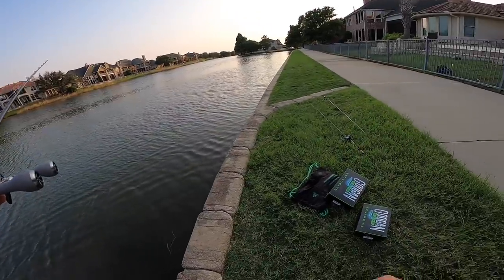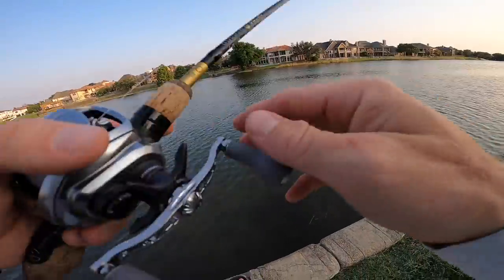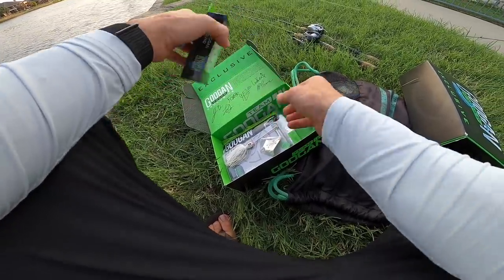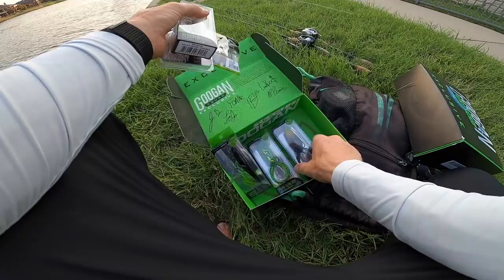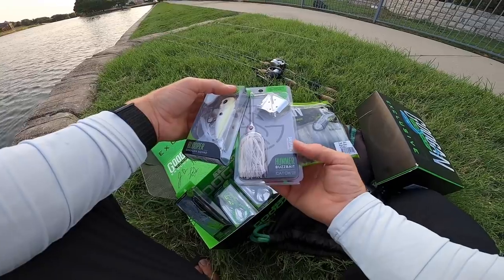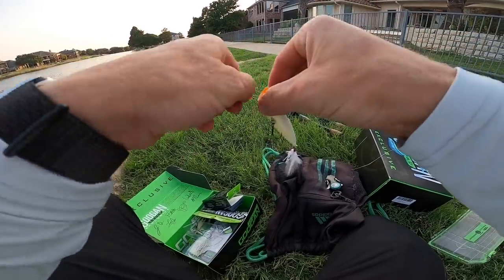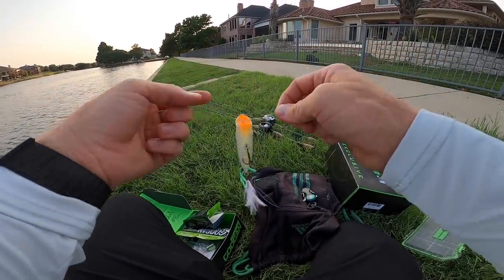Thinking about tying on a top water — which one? We've got a popper, the Blooper, the Hummer good for chop, the Toads, and the Hound. It's about 7:30 so we still have like an hour before sunset. I went around quite a ways with the Blooper and didn't get any hits, so thinking something different. Really want to catch them on top water. If they're not going to hit here, we might make one more move to another location.